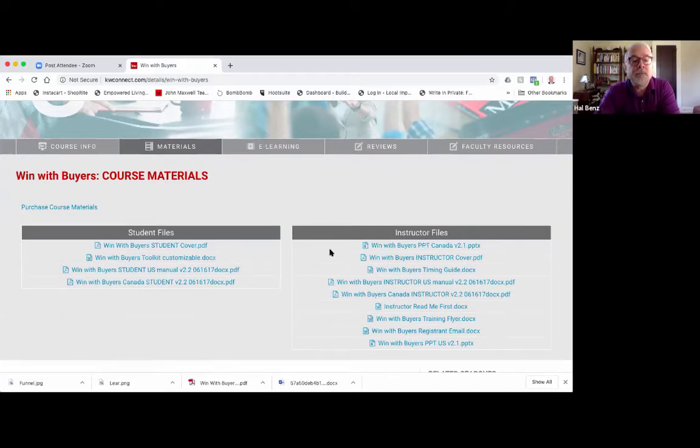What I do want you to download is the Win With Buyers student manual — the U.S. version. We also have a Canadian version, but unless you have a Canadian real estate license, no need to download that one. Also download the toolkit. As we go across the next six weeks, things like buyer's lead sheets, questionnaires, and other tools we'll be referring to are in the toolkit. They're downloadable and customizable. Come to Keller Williams University, download the manual, download the toolkit.